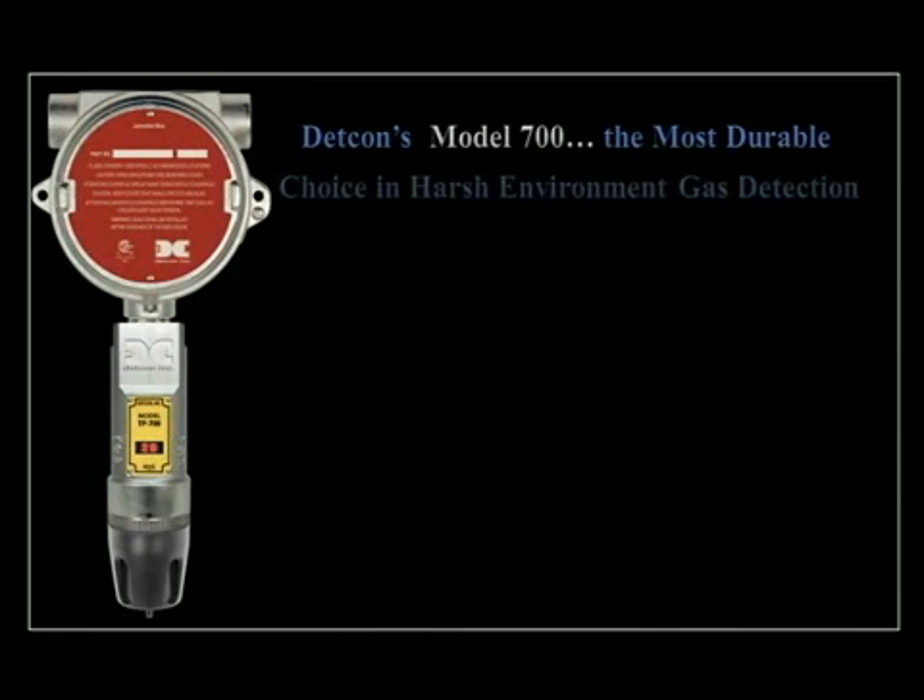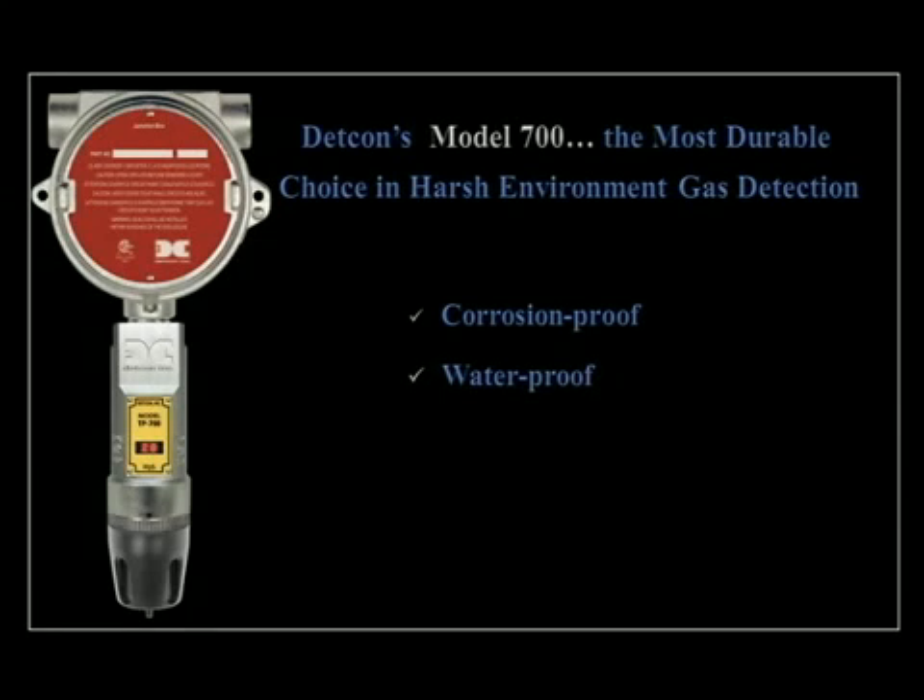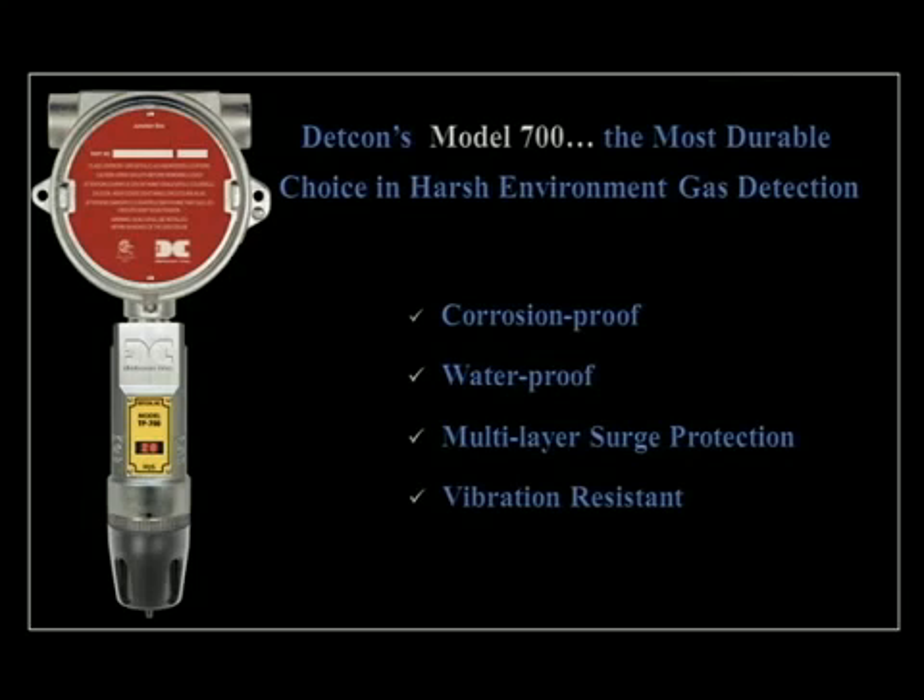DETCON's Model 700 is the most durable choice in harsh environment gas detection. The state-of-the-art industrial grade gas detection sensors are designed not only to endure the hostile elements of nature, but to survive with superior reliability. This new generation of intelligent sensor modules integrates several leading edge improvements.